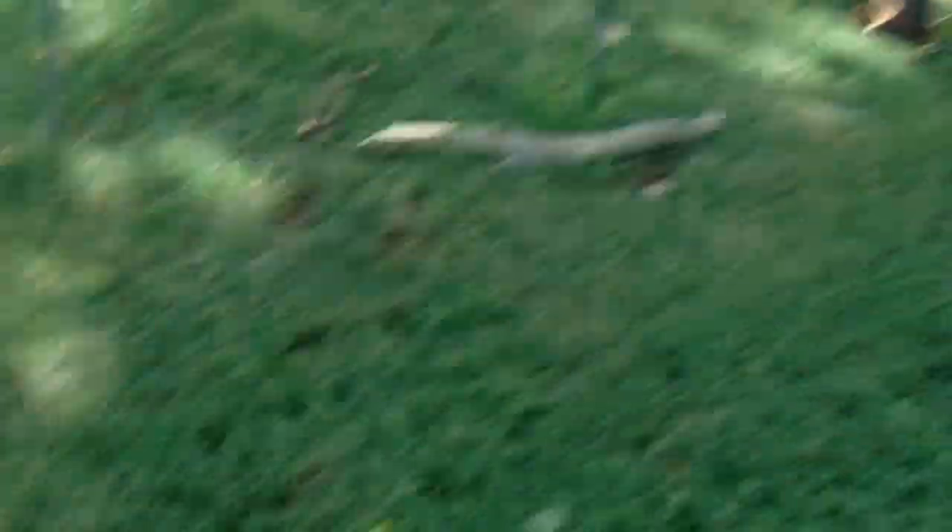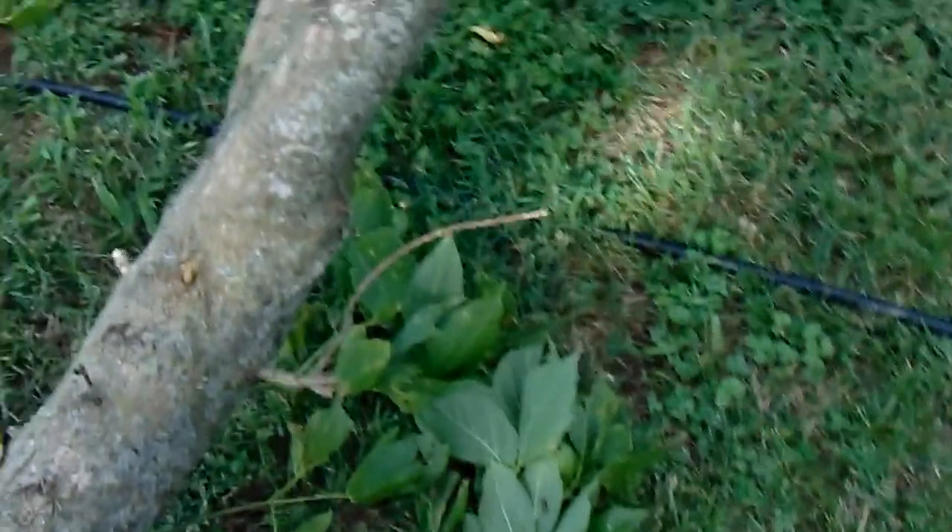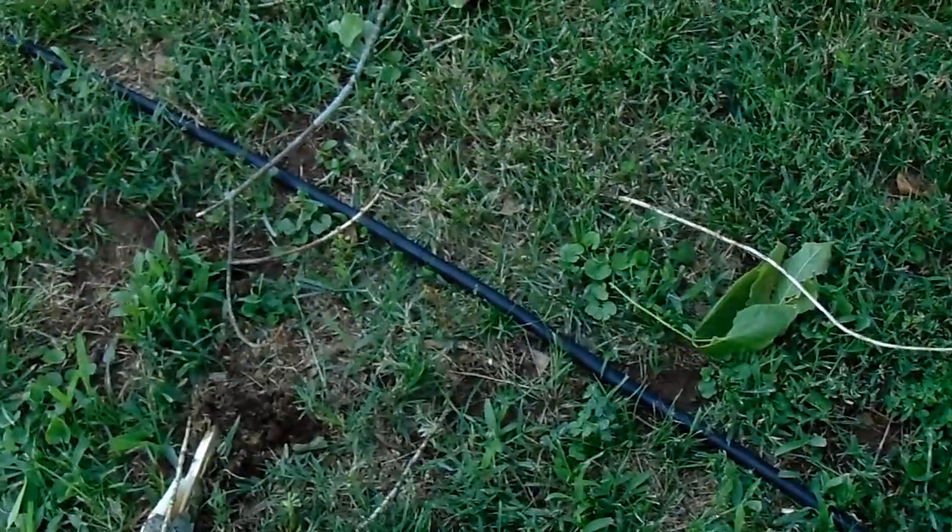The wind knocked over the bird feeder over there. The ring is somewhere down in the ground — I'll have to look for it later. Somewhere down here is a solid bus ring — not cheap thin wire, it's a good solid ring. But it was knocked over by this branch.